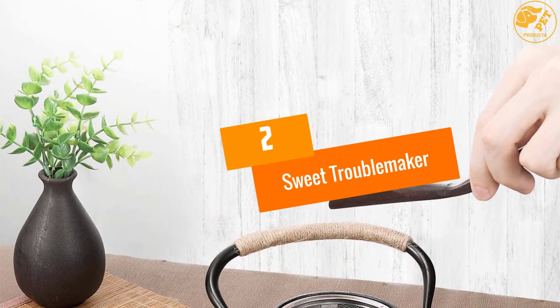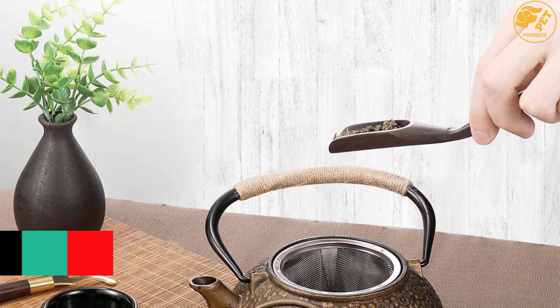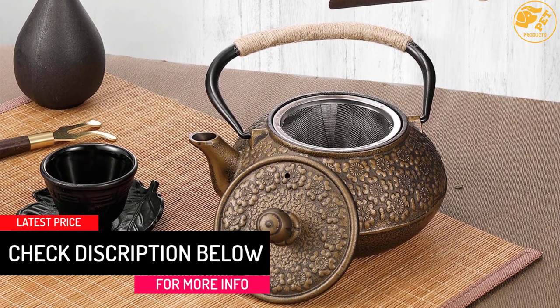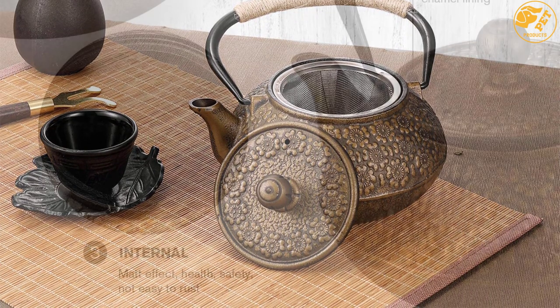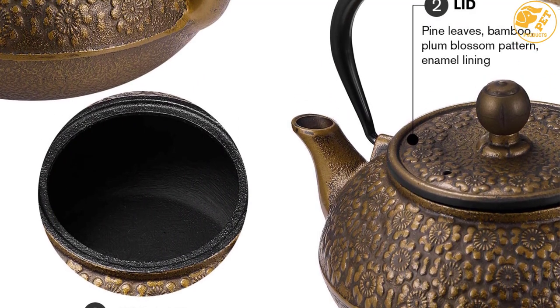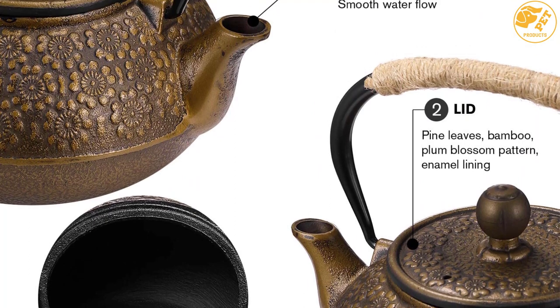At number two is the Sweet Troublemaker teapot. Are you looking for a healthy way to improve the quality of the water you drink? The Sweet Troublemaker kettle is well insulated, which enables it to soften your water as it attains a true boiling point. The dimensions of the product are 3.6 by 3.4 by 2.4 inches.